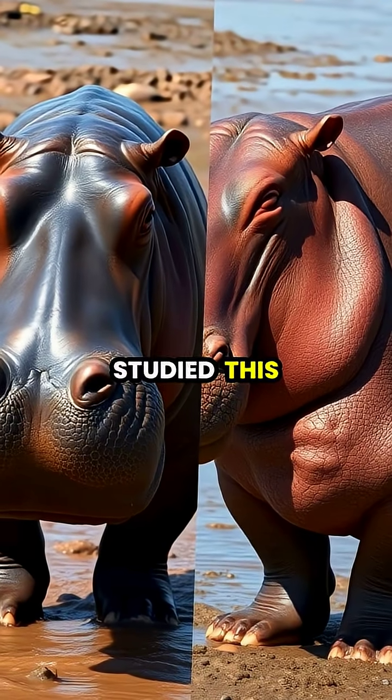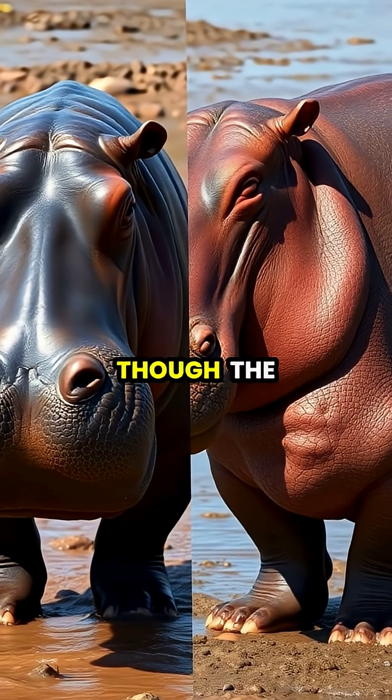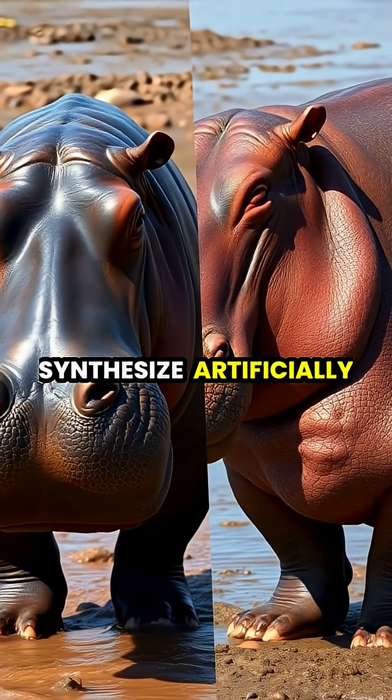Scientists have studied this natural sunscreen, hoping to replicate its properties for human use, though the complex chemistry has proven difficult to synthesize artificially.